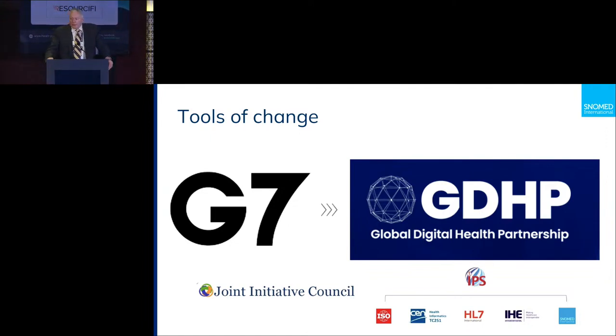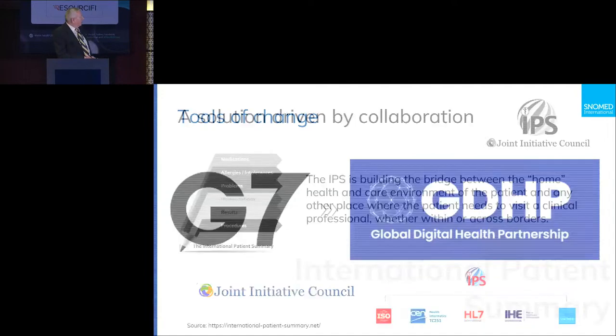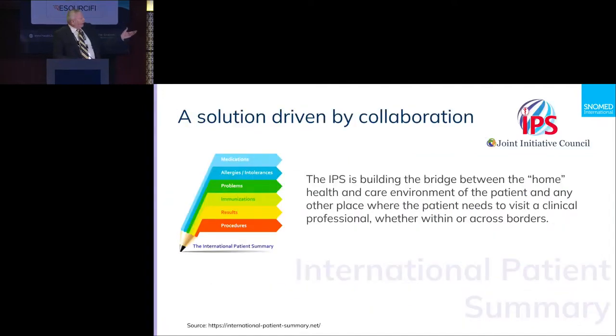More particularly, FHIR is the message standard that dictates what the payload looks like as it moves from one care area to another. IHE provides profiles giving more context around what's coming across. And SNOMED CT is a clinical terminology that codes clinical information so it means the same thing in both systems.